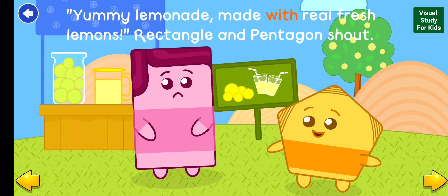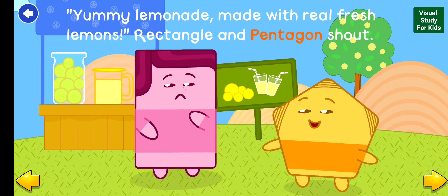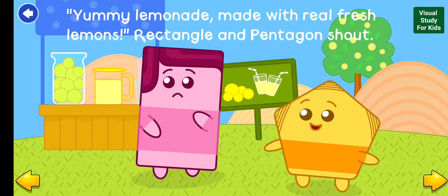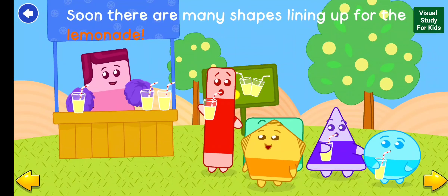Yummy lemonade! Made with real fresh lemons! Rectangle and Pentagon shout. Soon, there are many shapes lining up for the lemonade.